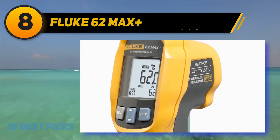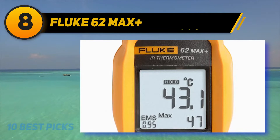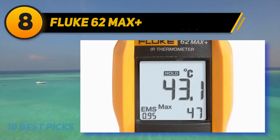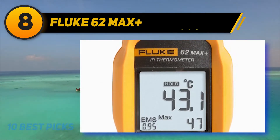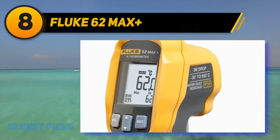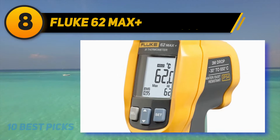This non-contact infrared thermometer is easy to use, only requiring you to point and shoot for the temperature to show up on the digital display. It can take readings from almost any surface, so you can use it on your oven, grill, motors, compressors, and ductwork. The display also includes backlighting for those dim work areas or when using it at night.